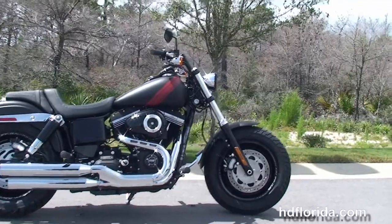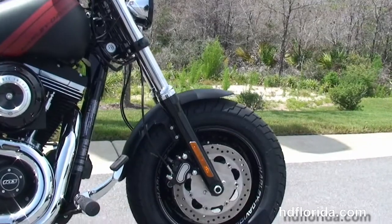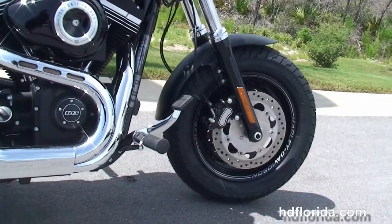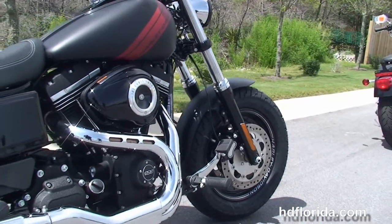The Fat Bob is completely re-honed for 2014, and we start out front on this bike with the black lower front forks and the dual disc brakes, the black solid disc slotted wheels with the laser engraving, and the forward controls.